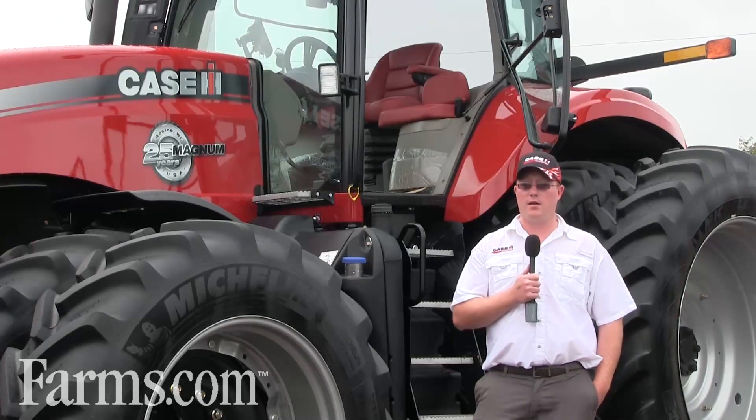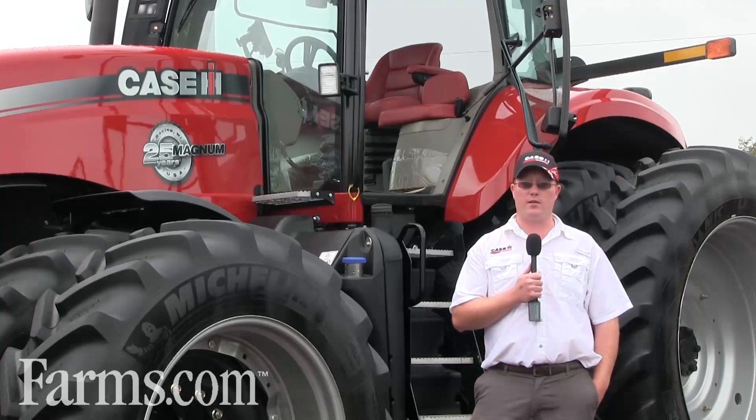We'll be here at the Case IH booth. Stop by and see any of the dealers if you have any questions, or just the Case personnel.